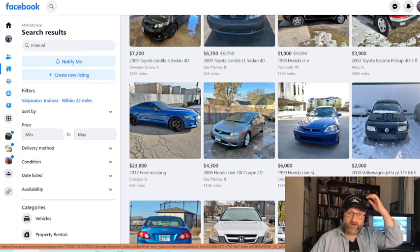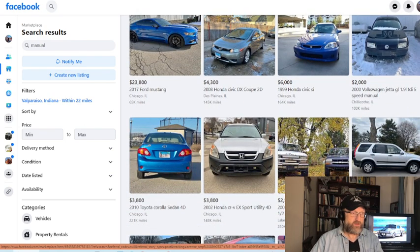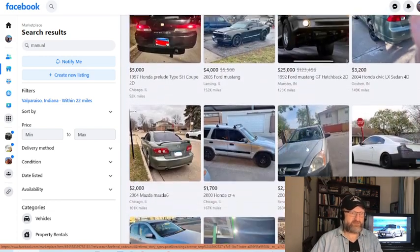If you saw our earlier video, you saw where we looked at several different cars — a 200SX, a couple of them, and this Honda Civic SI '99 without any modifications. It was amazing — check that video out. As we look down through here, there are some amazing finds out here.